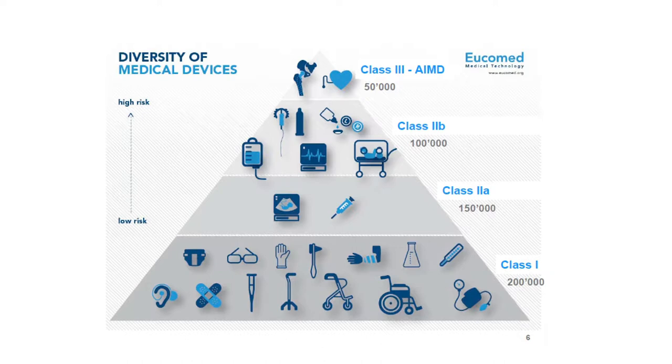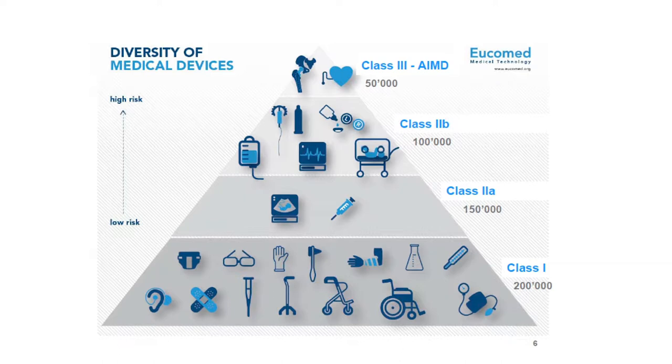The medical device regulations, as they're going to be from next year, and also the standards, have come a very long way. They form an excellent basis for much safer use design. It's about how they're interpreted and how they're enforced. As clinicians, we should insist that regulators and notified bodies require that use and usability are part of a device's technical file.